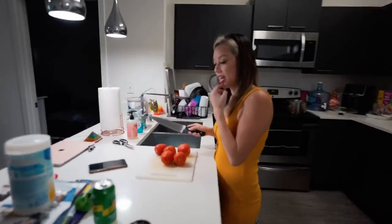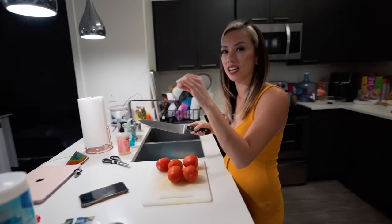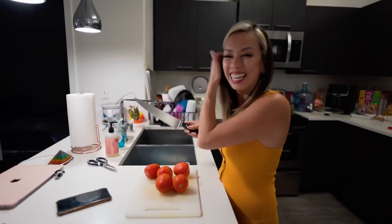What are you making, my lady? I'm making... I always butcher this but my mom always texts me. It's called Bunzio. Are you French? No.